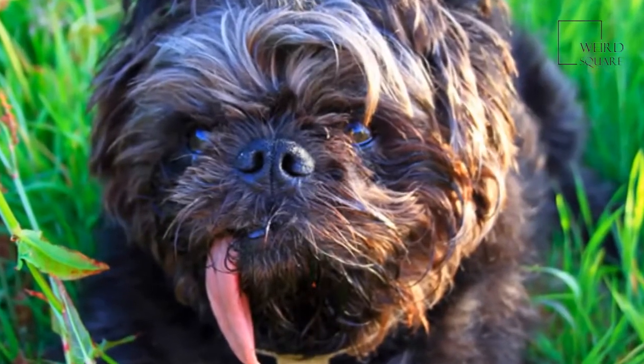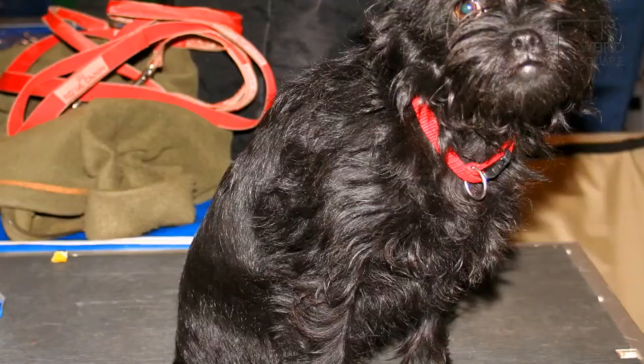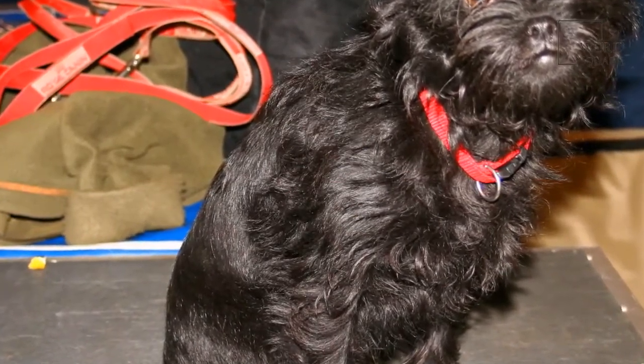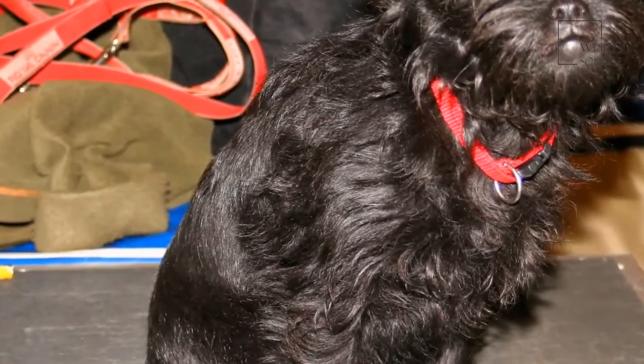Affenpinschers have a distinctive appearance that is often associated with terriers. The small body of the Affenpinscher is covered in coarse, wiry fur that tends to be either black or gray in color, and is actually quite long for such a small dog.